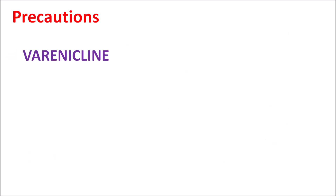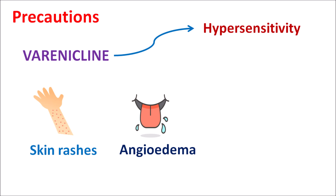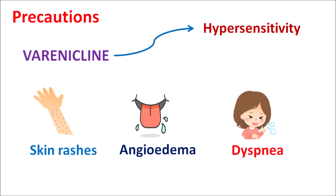Another precaution with this drug is the development of hypersensitivity. Varenicline can produce hypersensitive reactions resulting in skin rashes, angioedema resulting in swelling of the neck, tongue, and pharynx, which may result in difficulty in breathing and dyspnea. It can also develop fatal skin reactions like Stevens-Johnson syndrome. In such conditions this drug should be stopped, as these hypersensitive reactions can be fatal to the patient.